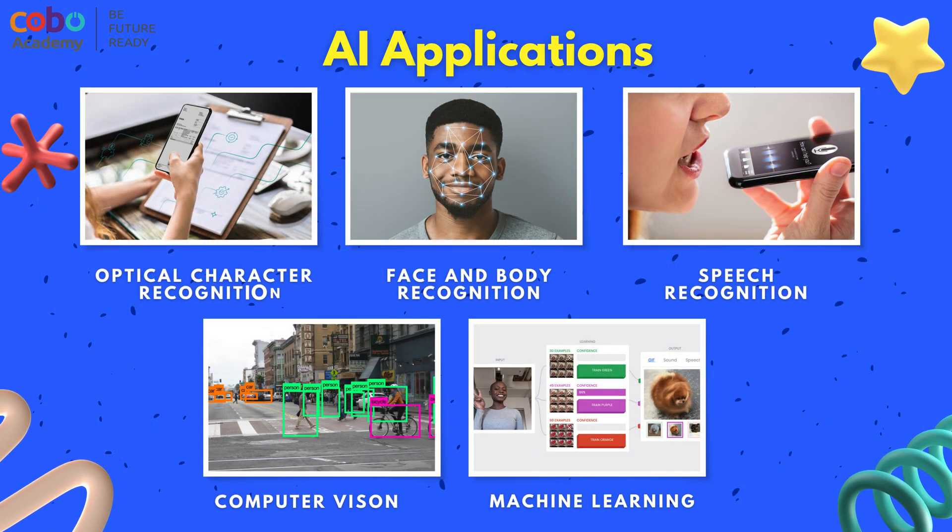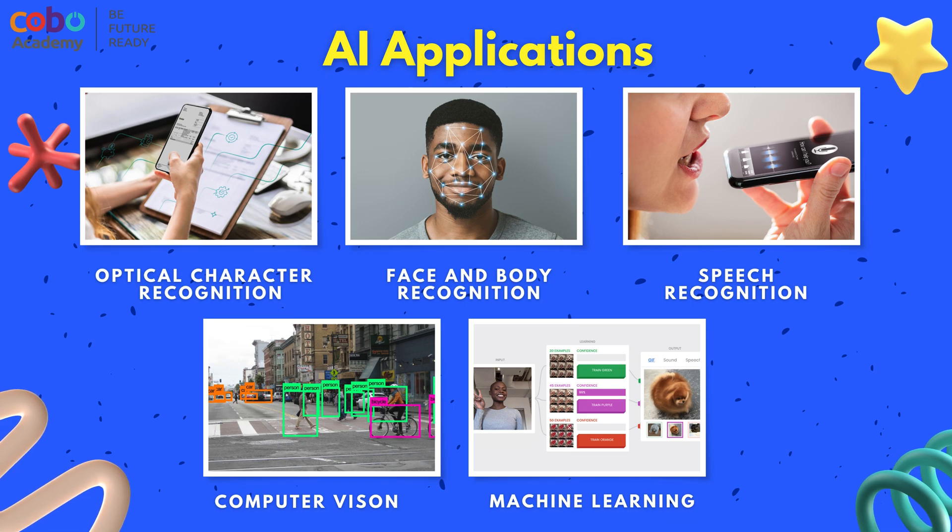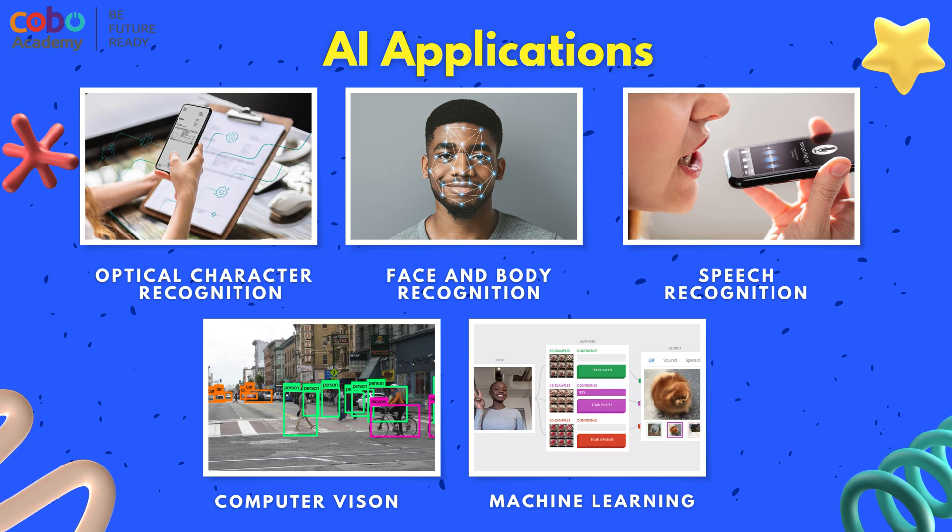Various AI applications will be explored, such as computer vision, speech, optical character recognition, and face and body recognition.